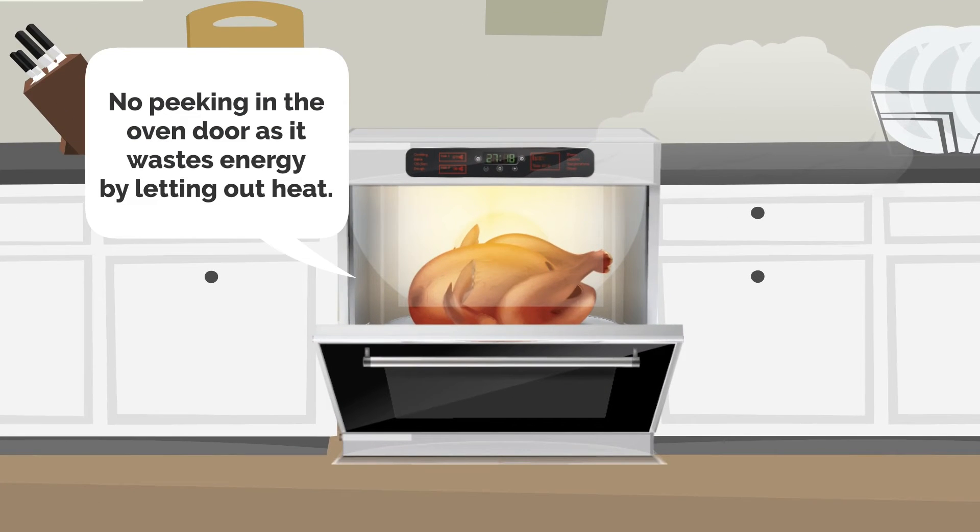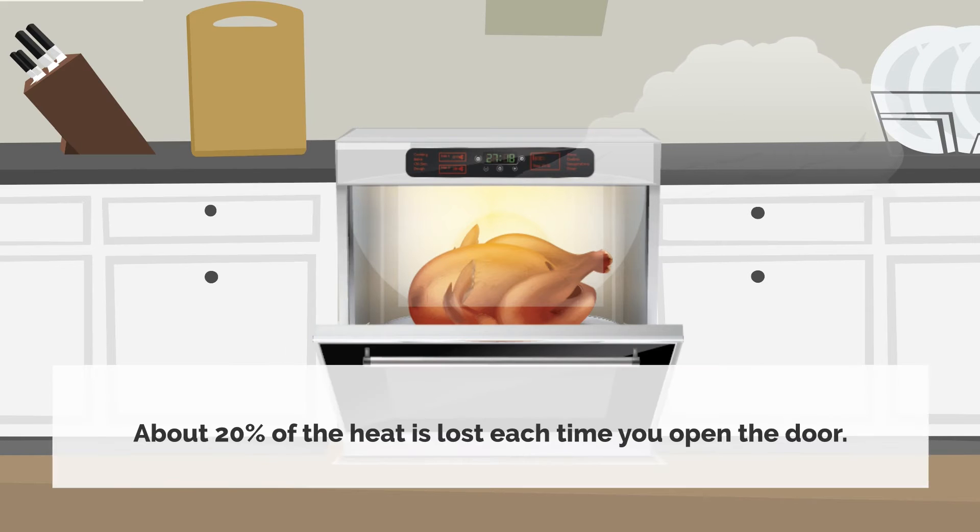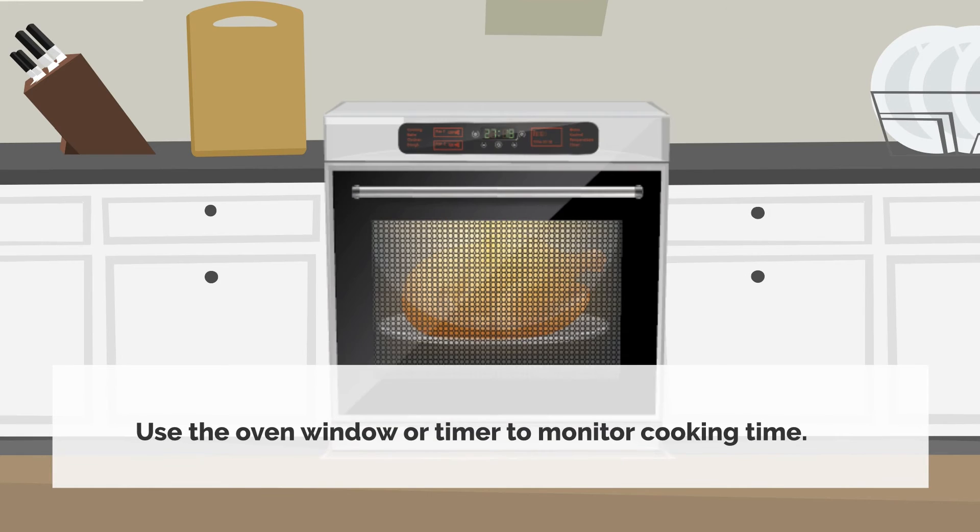No peeking in the oven door, as it wastes energy by letting out heat. About 20% of the heat is lost each time you open the door. Use the oven window or timer to monitor cooking time.